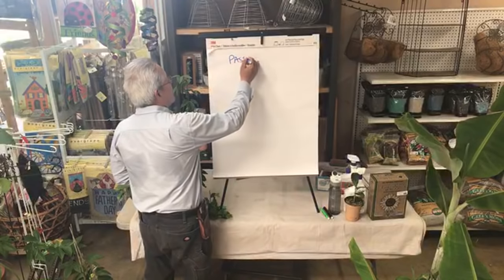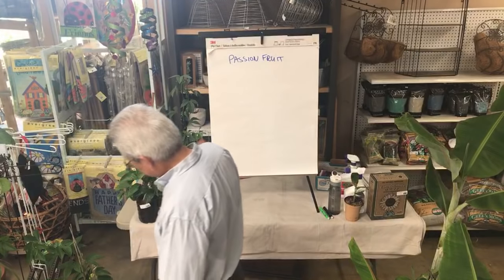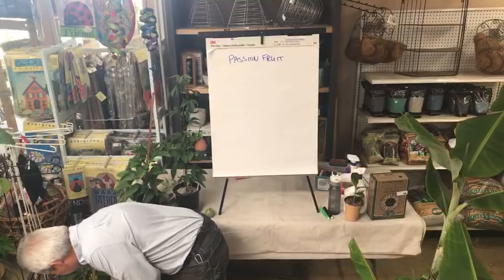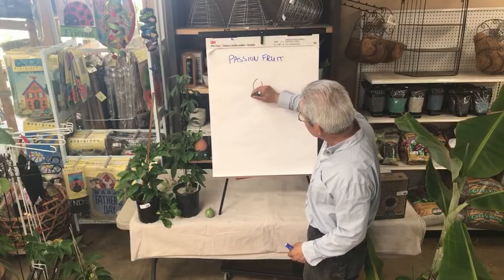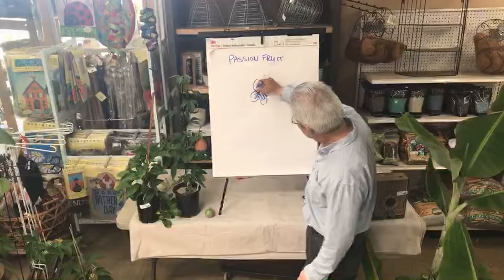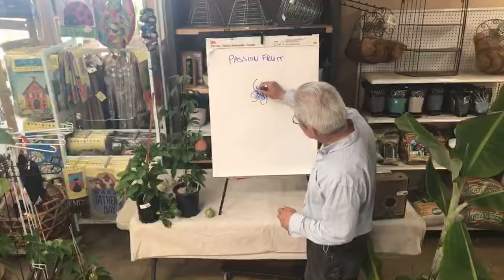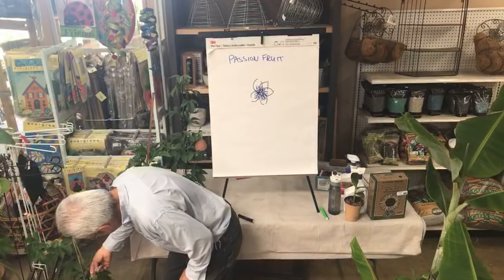Passion fruit. They're native to South America — passion flowers, passion fruit. I had so many people who didn't come out this morning just to see a flower open. They open in the afternoons, but the flowers on passion fruit are pretty spectacular. Normally they've got their petals and then the female and male parts inside — they're very elaborate, quite attractive flowers.